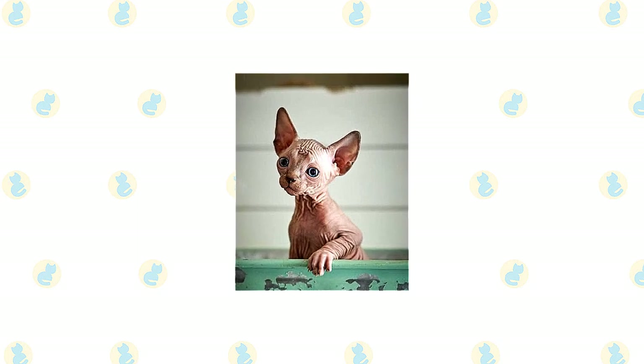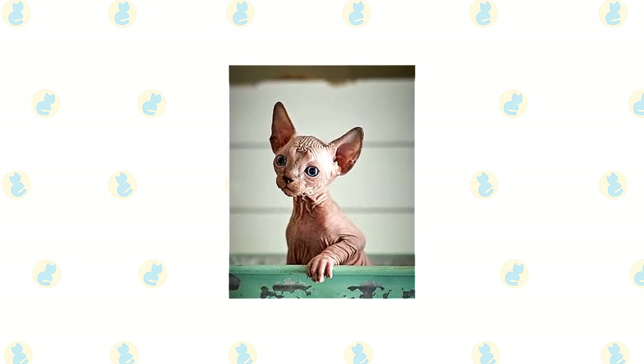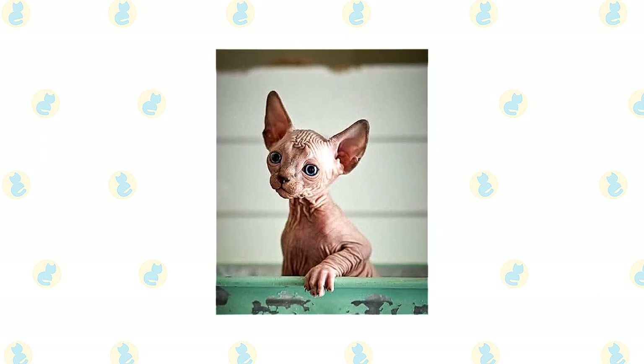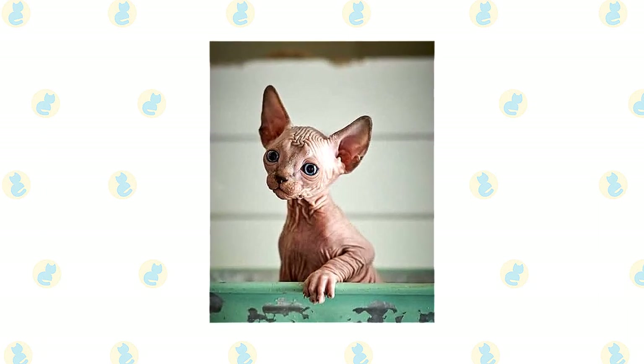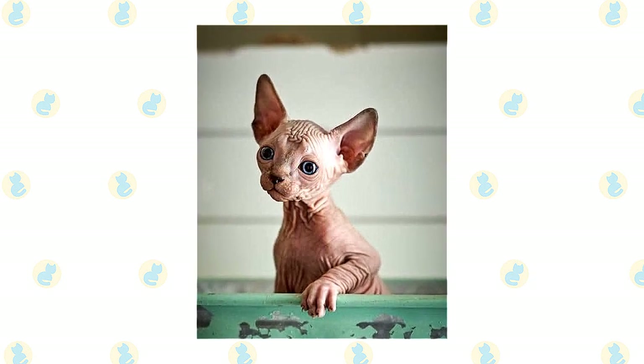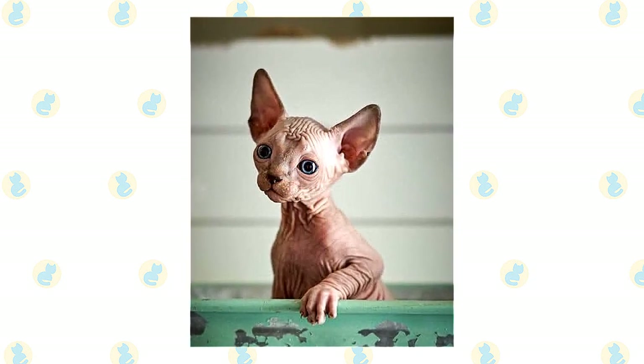Although the Sphinx feels warm to the touch, it doesn't have a fur coat to keep it warm. If you're cold, he's probably cold too. Buy him a nice sweater or two to help keep him warm. If your Sphinx has an outside enclosure where he can sunbathe, make sure to apply a cat-safe sunscreen to his skin to avoid sunburn.